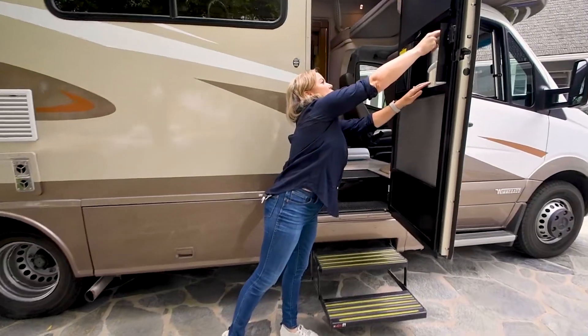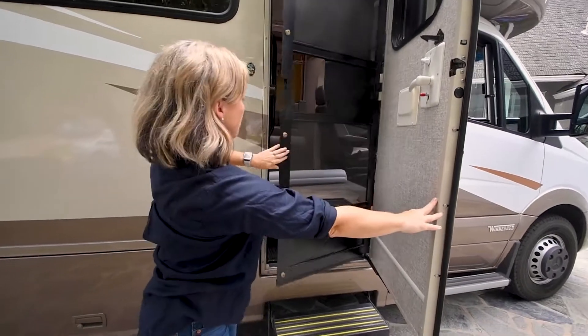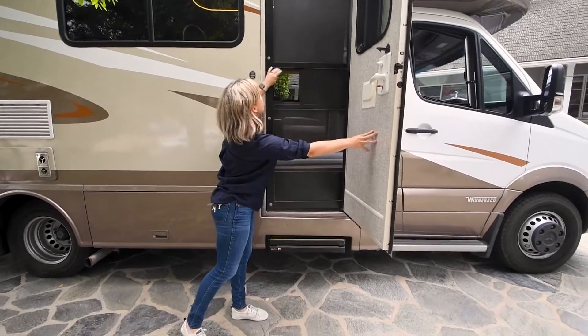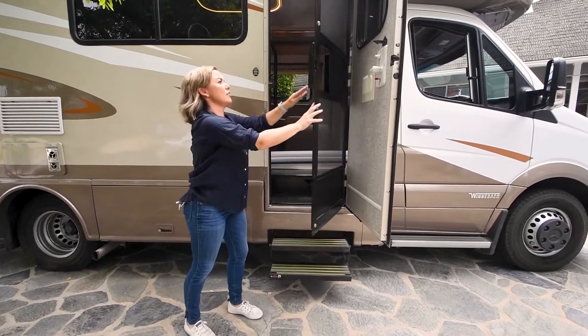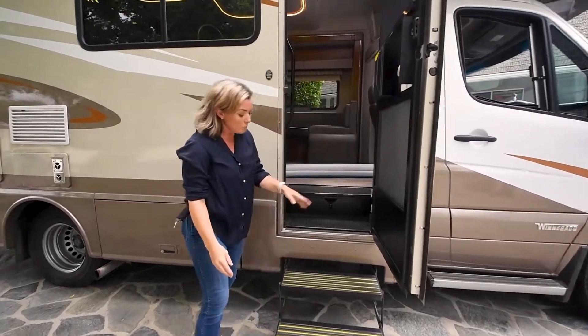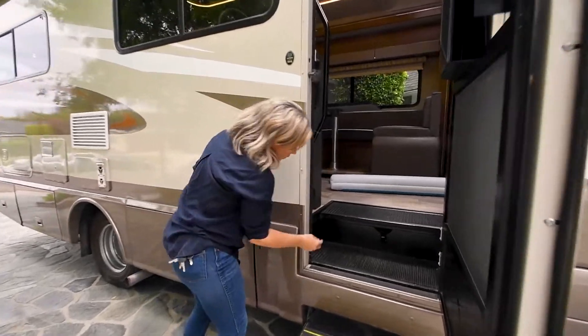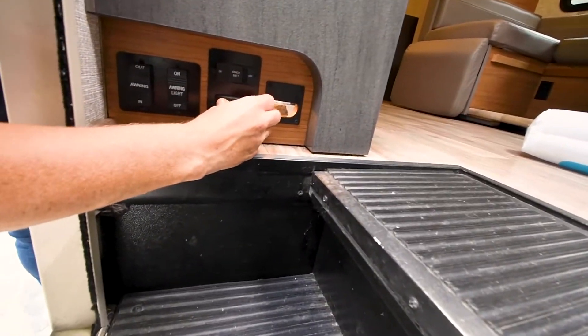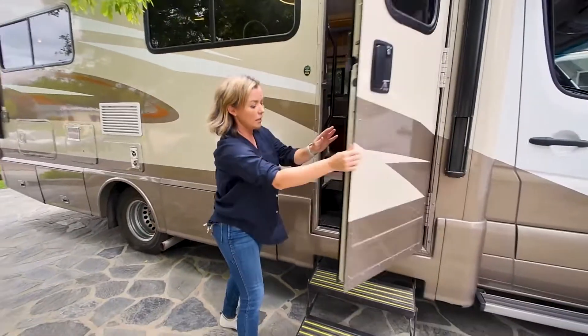This goes for whether you open or close the screen door or the main door. Now, when I'm at a campsite and I have lots of people in and out of the door, I find it annoying that these steps pop in and out. So inside of the RV, there's a step on and off button. Simply pull the red latch, hit off, and your steps are automatically locked.